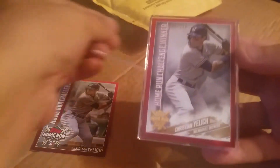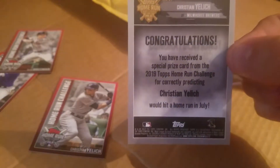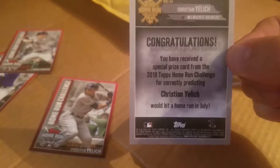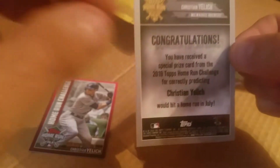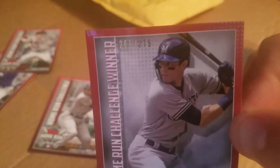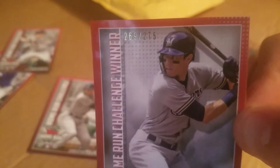It comes in from Topps in a hard case. It says: 'Congratulations, you've received a special prize card from the 2019 Topps Home Run Challenge.' Yelich hit a homerun in July — you have to guess the exact day — and this one is numbered somewhere from 269 to 275.